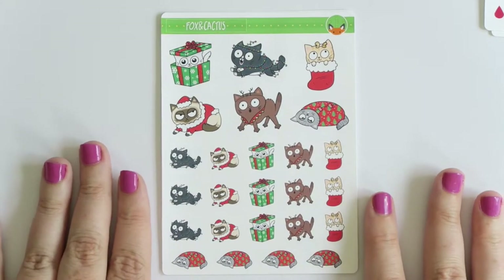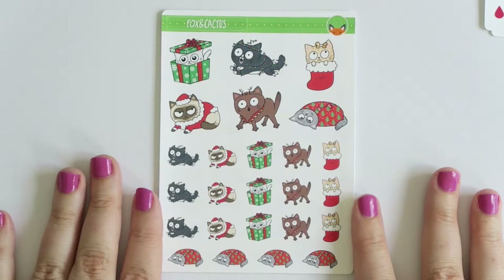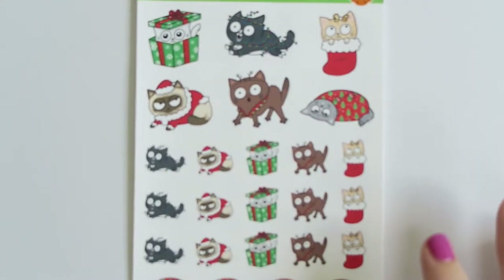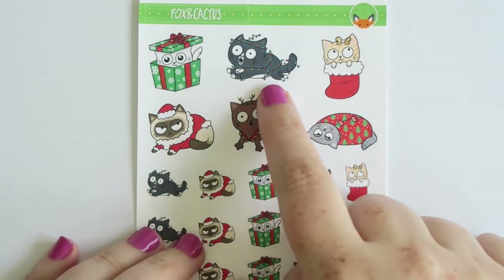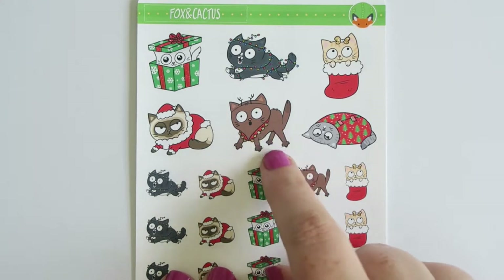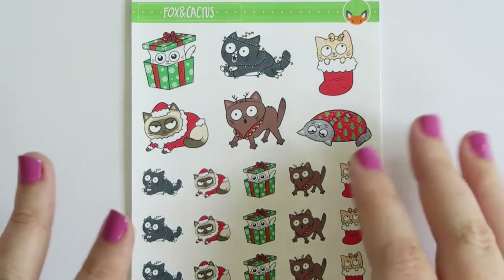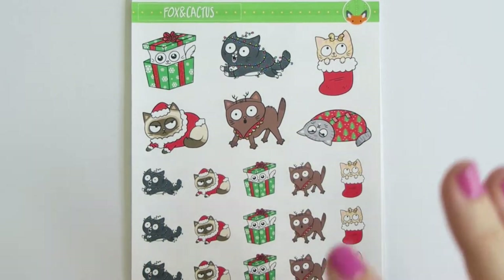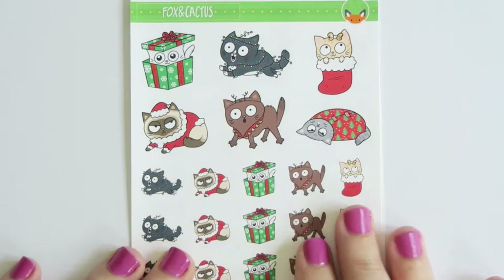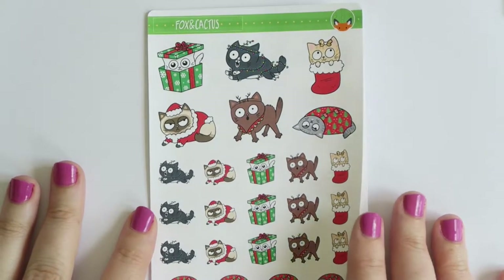The first Christmas sheet I got was the Christmas cats, and can we just look at these for a second because they're just so cute. Let me zoom in a little bit more - how adorable! I love this one with the Christmas lights. This one looks scared because it has bells on the collar - one of my old cats was deathly afraid of bell sounds. If you put a collar on him he would just freak out and try to run away from himself. This one's wrapped up in a present - so cute. You'll see in my next package that I actually bought a second sheet of these.